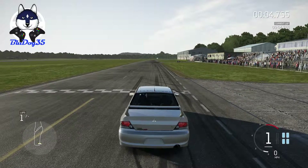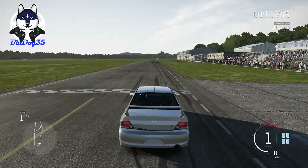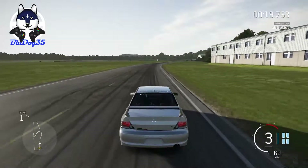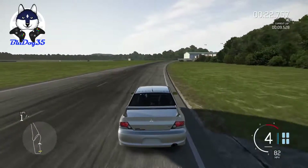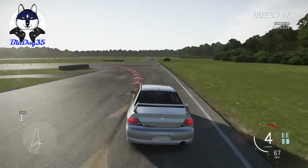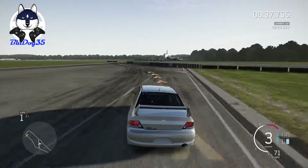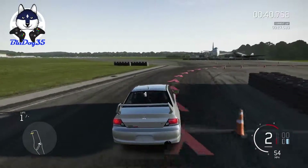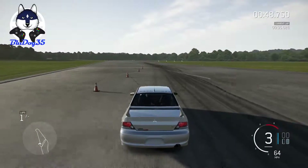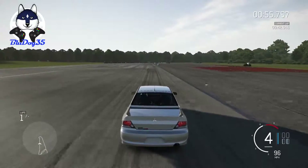All right, here we are with our Evo 9. I do like those little vortex generators on the roof — those things are cool. Here we go. The sway bars are doing a lot more work. The car rolls on the chassis quite a bit. For something sporty, I'm kind of unimpressed.